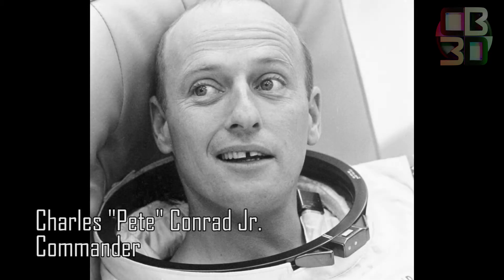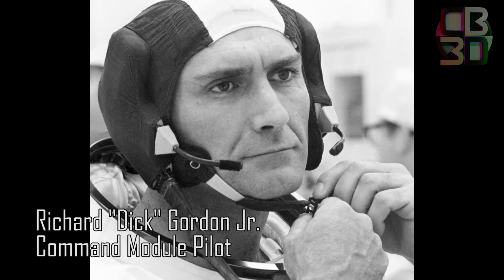T-minus 40 seconds and counting. The spacecraft commander now performing his final function, pressing a button to align the guidance and control system of the spacecraft. Coming up on 30. Mark, T-minus 30 seconds and counting, T-minus 30.